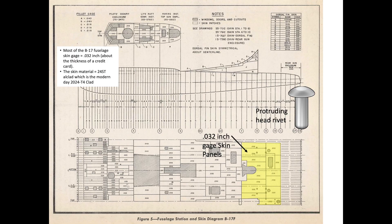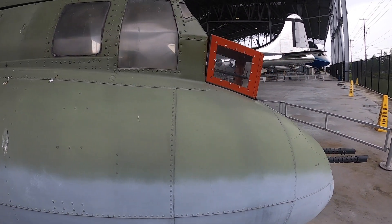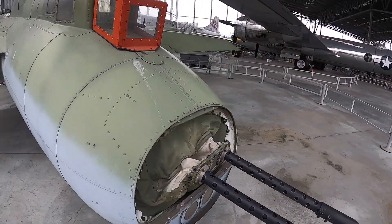All of the highlighted tail gunner station fuselage skin panels are fabricated from 0.032 inch thick 24ST clad aluminum sheet. This aluminum alloy is equivalent to the modern day 2024-T3 clad. The B-17 skin in this area is as thin as a credit card.